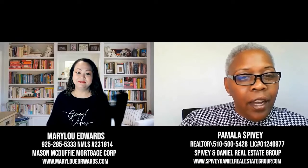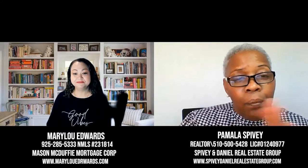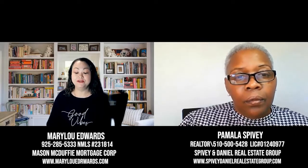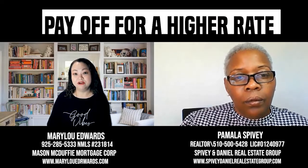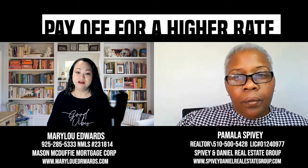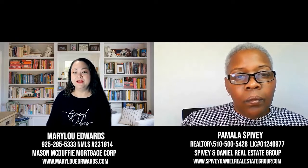Since this is a zero percent down payment program, that two percent guarantee fee can be added to the 100% financing, leaving it at 102% financing. Also, the seller can cover up to six percent of the sales price to cover most of the closing costs. If the seller doesn't want to give a credit, you can combine it with other programs — for example, offering a higher rate where the lender gives you a credit covering up to six percent of closing costs.